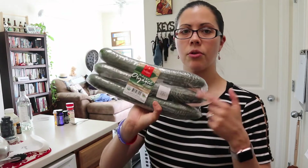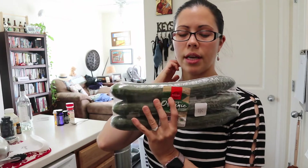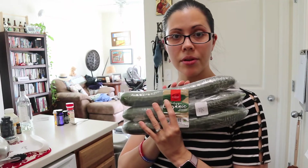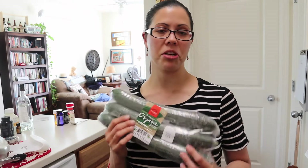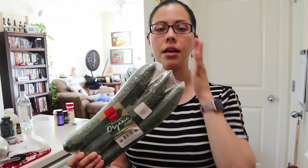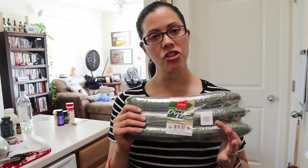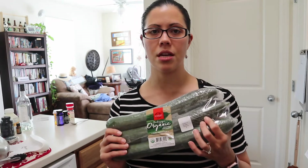I also got some organic cucumbers. Cucumbers are really important to buy organic. What I've been doing with cucumbers lately is making refrigerator pickles — basically pickling your own cucumbers in the refrigerator. That's a really delicious way to eat cucumbers. You can probably just Google a recipe.